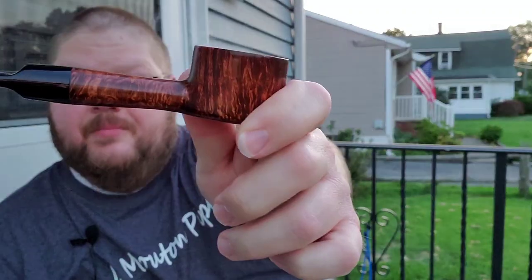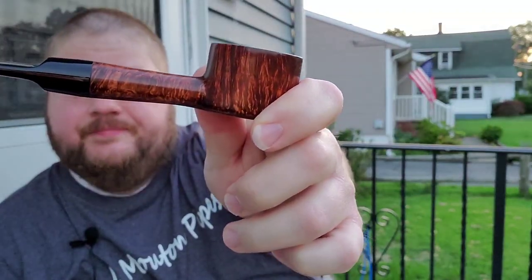Out here enjoying a lovely twilight. Decided to pack the Margate in my LCS pot — a fine English tobacco with a fine English pipe.